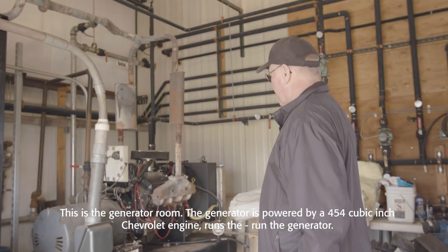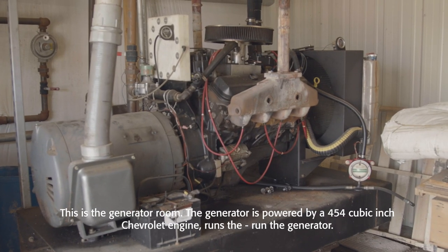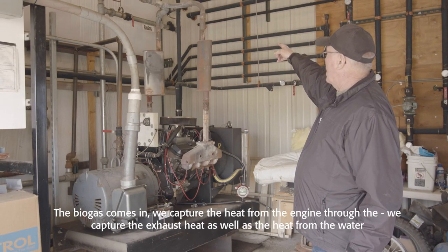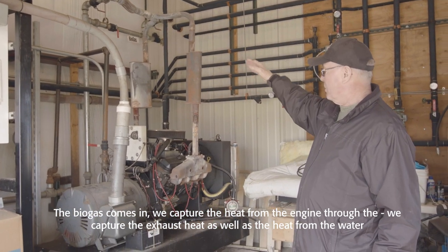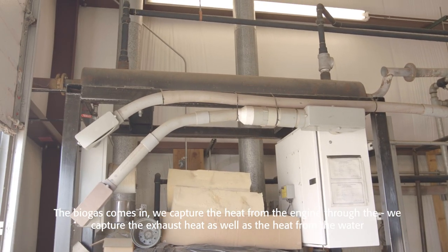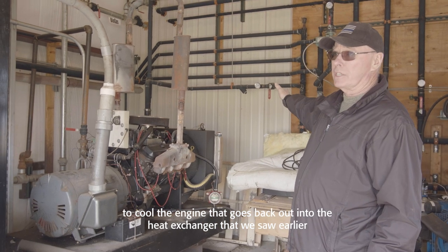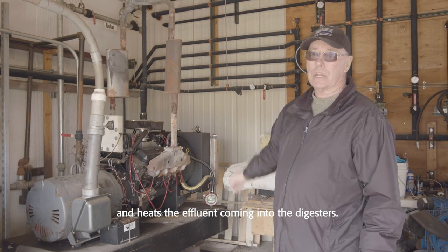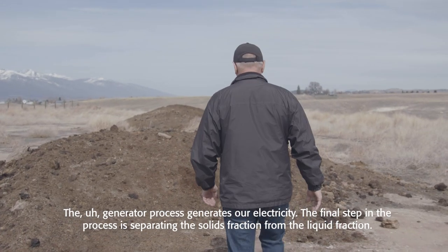This is the generator room. The generator is powered by a 454 cubic-inch Chevrolet engine. The biogas comes in, and we capture heat from the engine — both the exhaust heat and the heat from the water used to cool the engine. That heat goes back out into the heat exchanger we saw earlier and heats the effluent coming into the digester. The generator process produces our electricity.